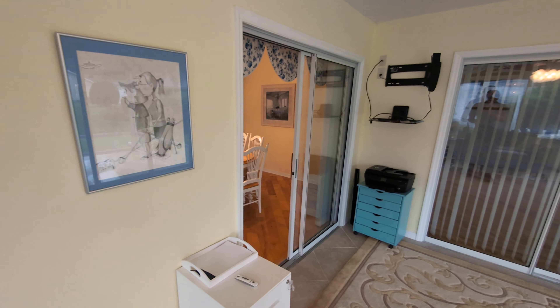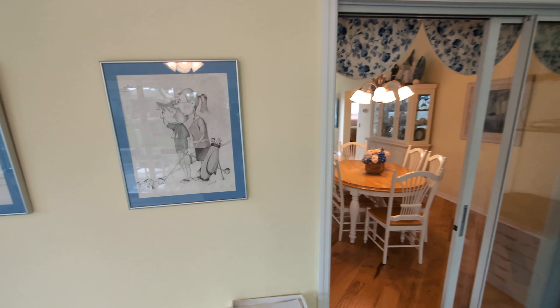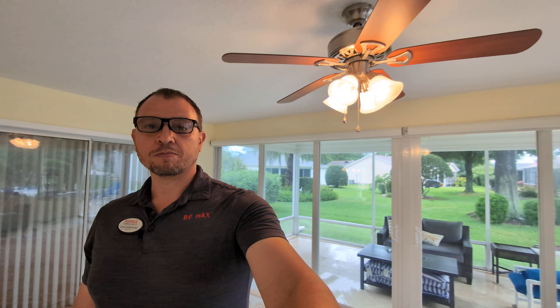This property is listed for $339,000 — just had a little bit of a price change. As always, if you'd like to see this one or anything else, please contact me. Please like, follow, and share for more content. Thanks.